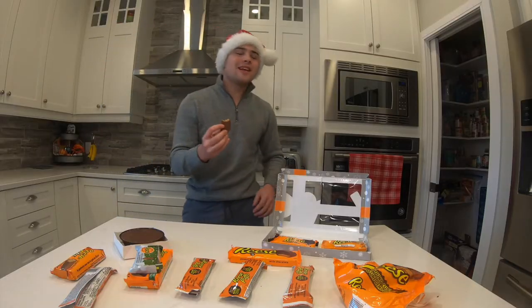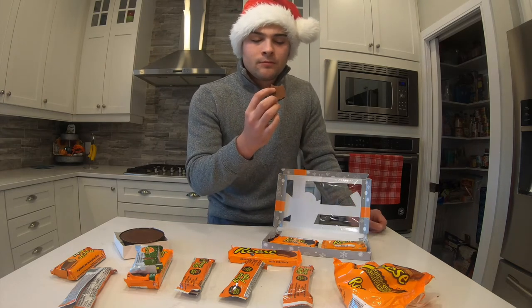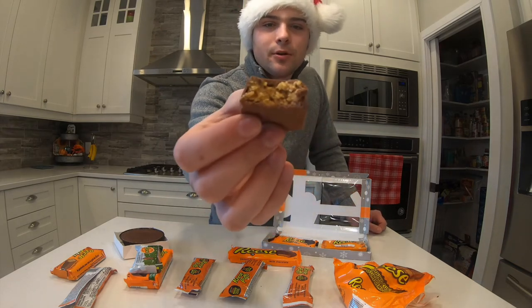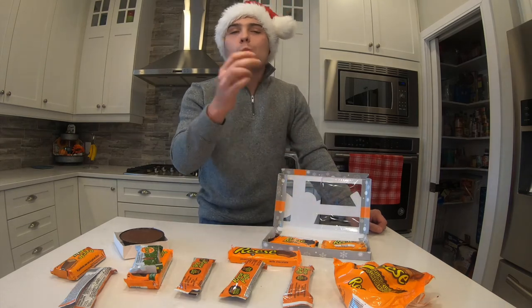Nice. This is very good, this is just delicious. See how there's more peanut butter than chocolate — that's just how I like them.